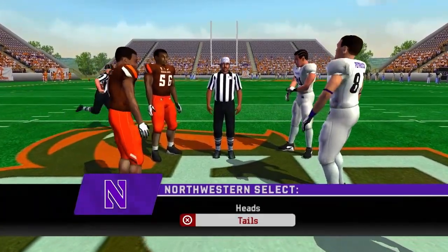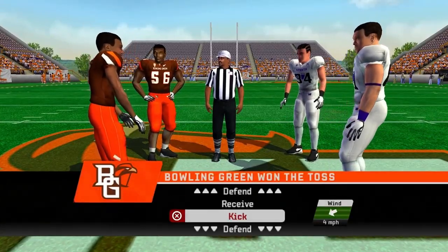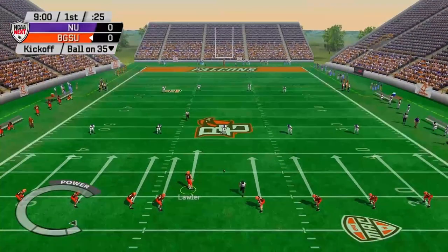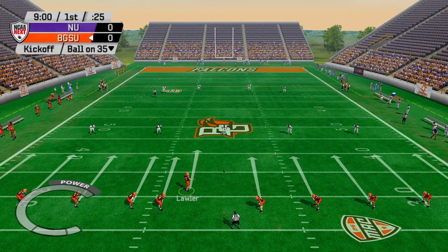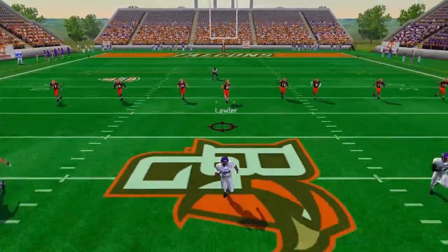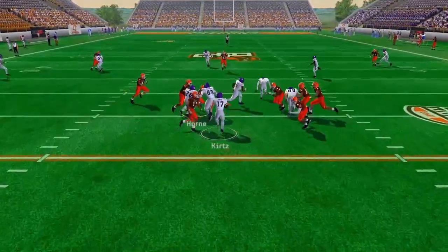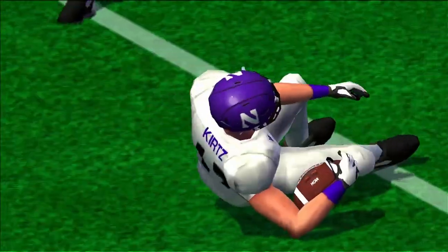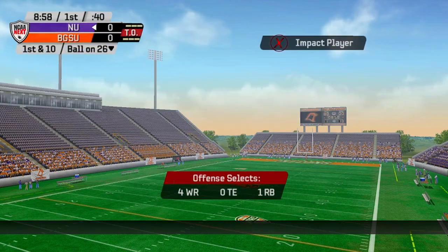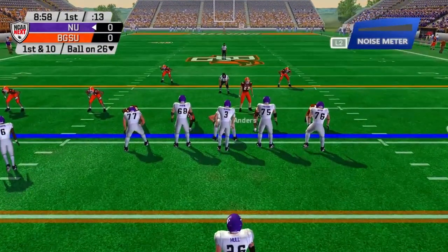No announcers today. Northwestern — we win the toss, we're going to kick, defer to the second half. Stadium is 20% full — you love to see it. And we are underway. I'm at 9-minute quarters, by the way; I said 11 minutes last time. We'll try 9 minutes and see how many plays we get.